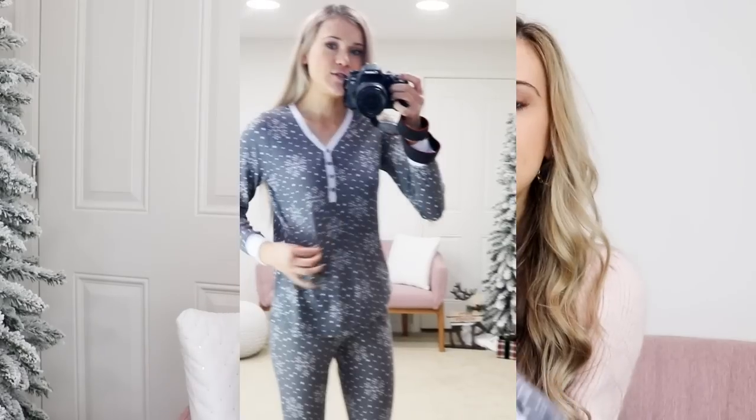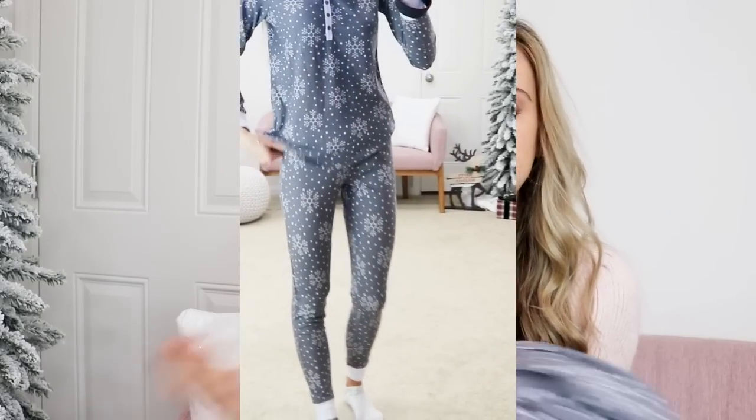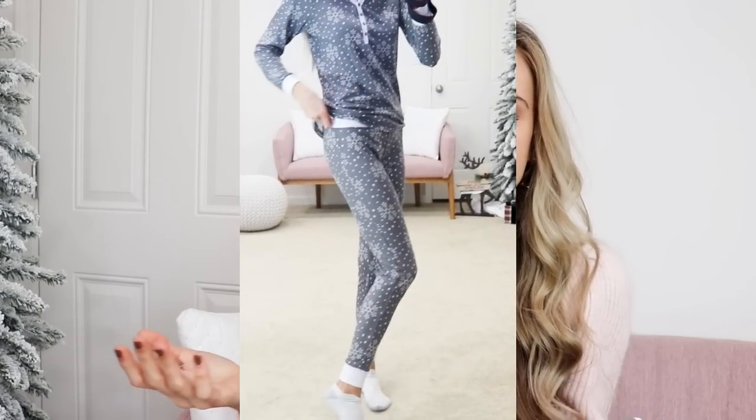If you need some cute pajamas, I've got you. These come in a lot of non-holiday prints too — I got the gray one with little white snowflakes. They run true to size, are so comfortable, and come in basically every color and pattern you could think of.